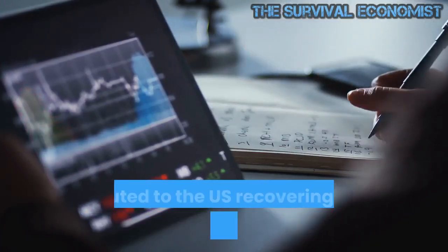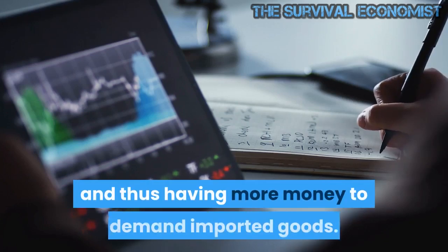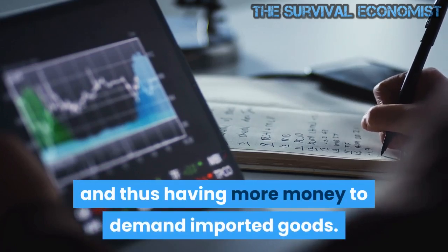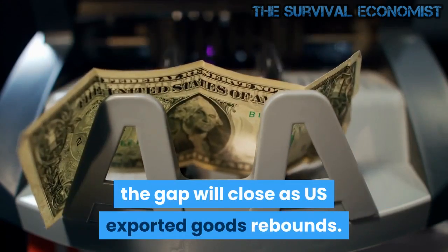The surging trade deficit is being attributed to the US recovering faster than every other nation and thus having more money to demand imported goods. The current theory states that as the rest of the world also recovers, the gap will close as US exported goods rebounds.